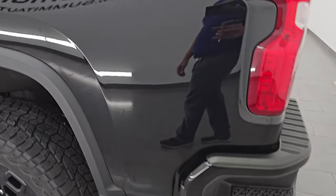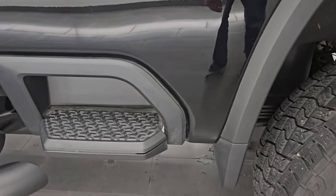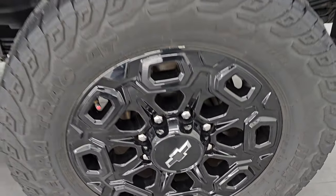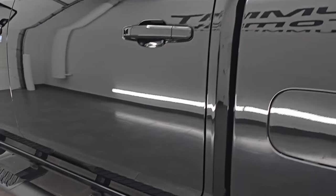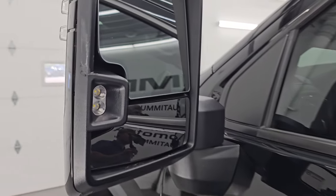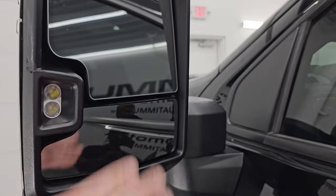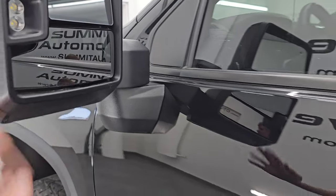Going down the driver's side — just as clean as the passenger side. No major dents or dings, and the back wheel is in excellent condition. No major scuffs or scrapes. As you go down the rest of this side, the cab and doors all look fantastic — no dents or dings on them. This one has the telescopic tow mirrors with LED side lights, built-in directional signals, blind spot monitoring, and they are heated. They do telescope out and fold in — it's a manual fold.